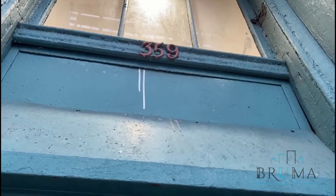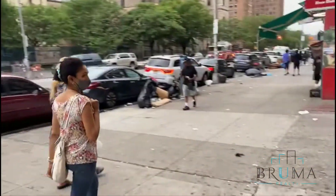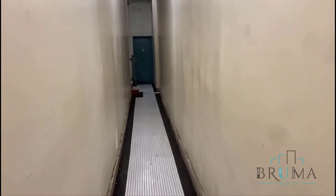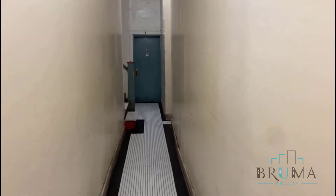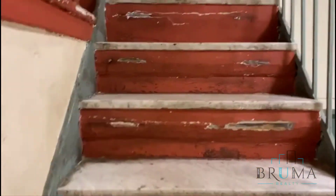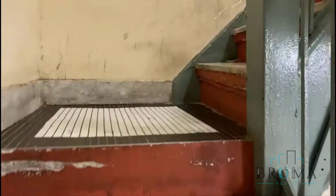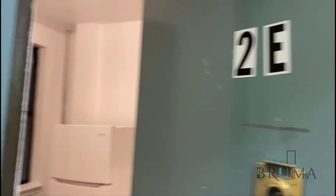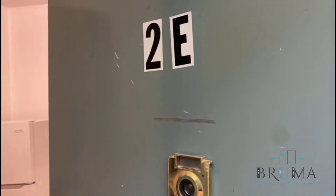This is 359 East 138th Street. Welcome to the building. So this is 359 East 138th Street, apartment 2E.